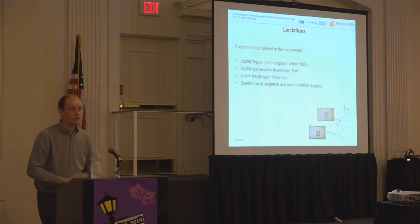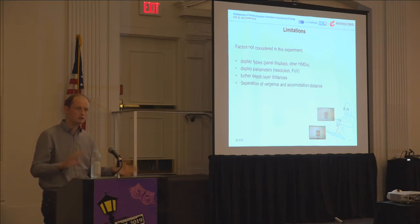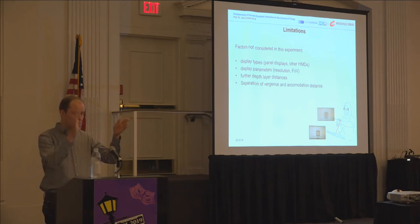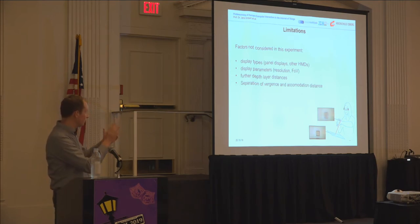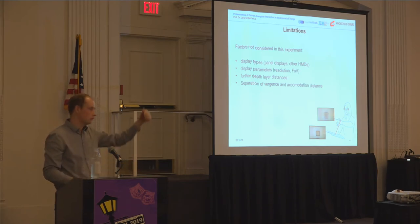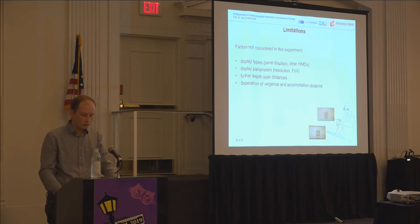Our research has certain limitations. You could vary many parameters: other display types, panel displays, different HMDs, resolution, field of view, and so on. We don't have a reason to believe those parameters would substantially change the effect size. What may have an effect is converging the two distances closer together, but it remains unclear whether the relationship is linear. You could also separate vergence and accommodation, for example using a collimated display with the vergence plane nearer to the viewer, though that introduces vergence-accommodation conflicts again.